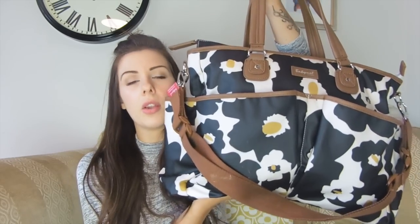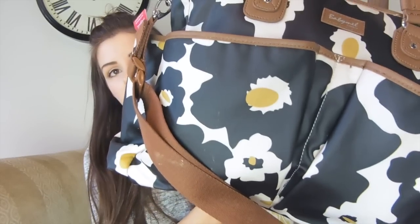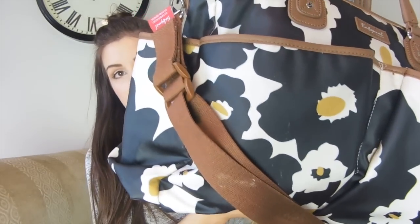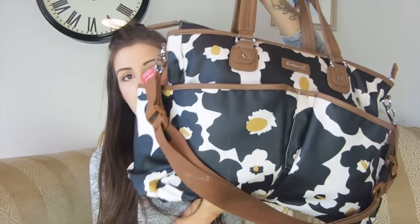It is the Babymel Bella bag in the floral print. It's really autumnal — it's the black and white flower print with hints of mustard, and it has tan edging, handles, and straps. I absolutely love it. As you can see it is quite big, but I really like that it has so many big pockets because it means I can have a little section for everything, which is how I keep my changing bag organized — compartments for everything, big enough to fit it all in.